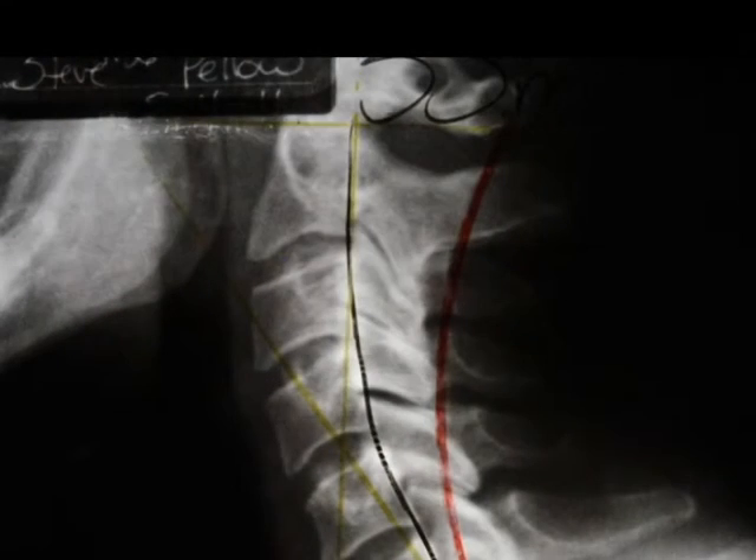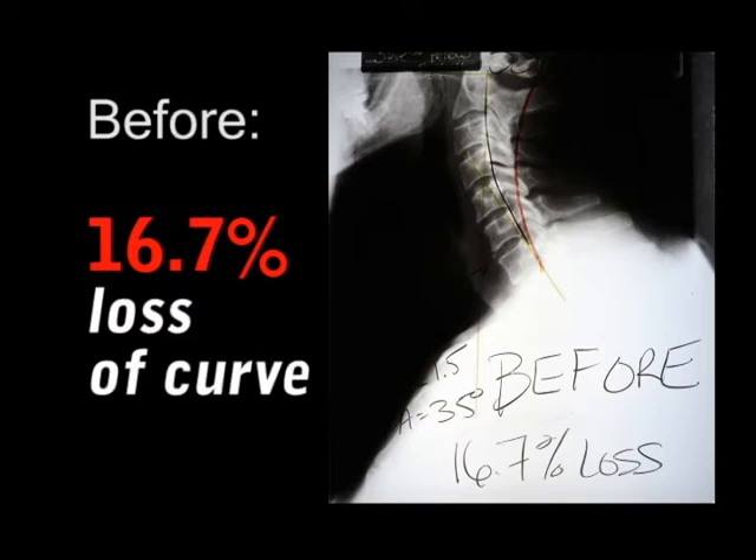He's got a big gap up at the top here, which could be some of the things causing his headaches. And his disc spaces look good, so he's caught it early.